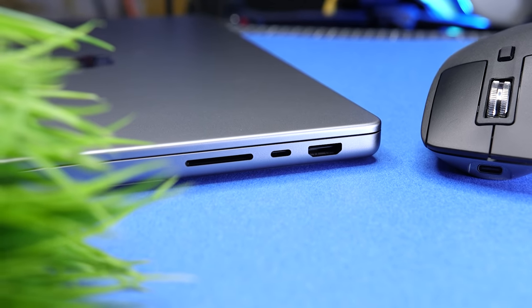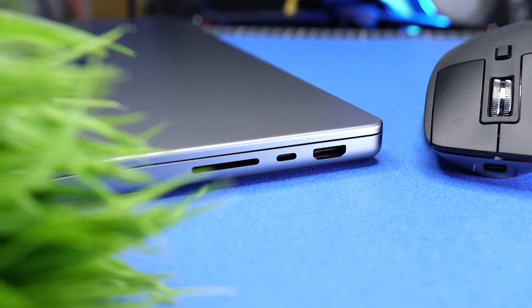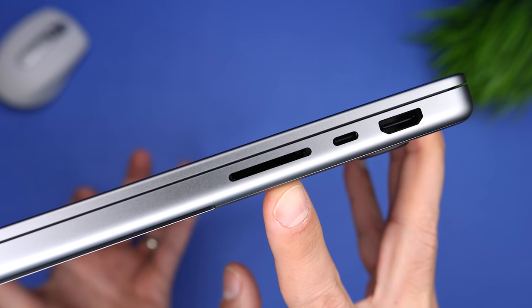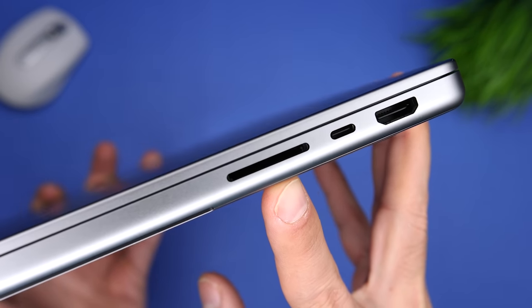The 14-inch MacBook Pro takes care of all of those issues. There's an HDMI port on the right, so if you need to quickly connect it to a TV or projector, it's always available. It's HDMI 2.0, not 2.1 — some people complained about that, but for real-life use it's simply not an issue. Next, on the right side, we have an SD card reader, so you can just take the card out of your camera, pop it in, and you're good to go — no need to bring a separate card reader.